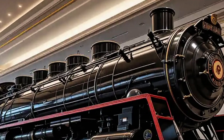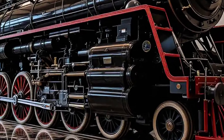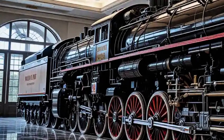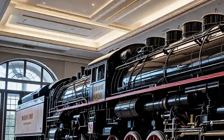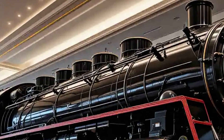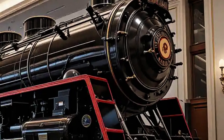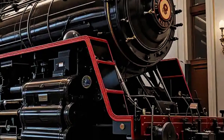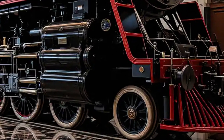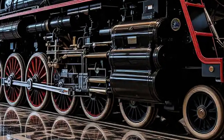Power is where the Big Boy truly shines. It was powered by a massive boiler producing steam at 300 psi, feeding a set of four huge cylinders. The locomotive generated 6,290 horsepower and a tractive effort of over 135,000 pounds. That kind of force allowed the Big Boy to haul freight trains exceeding 3,600 tons over mountain grades without assistance.